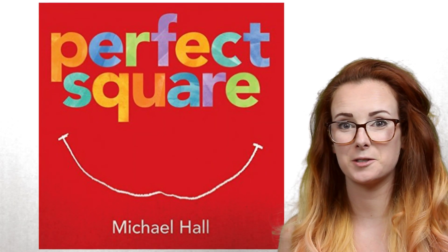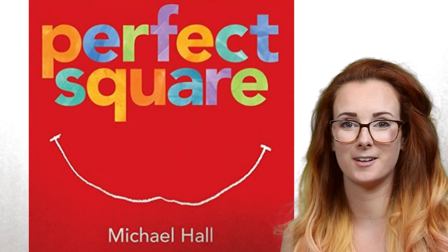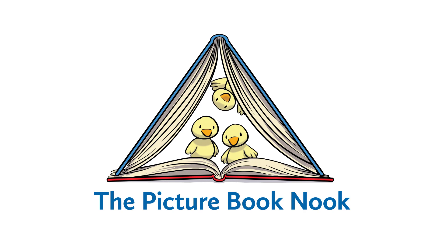Today's book is Perfect Square by Michael Hall. Each day a perfect little square gets cut, ripped, and shattered. He uses this to become a park, a bridge, a river, and more.